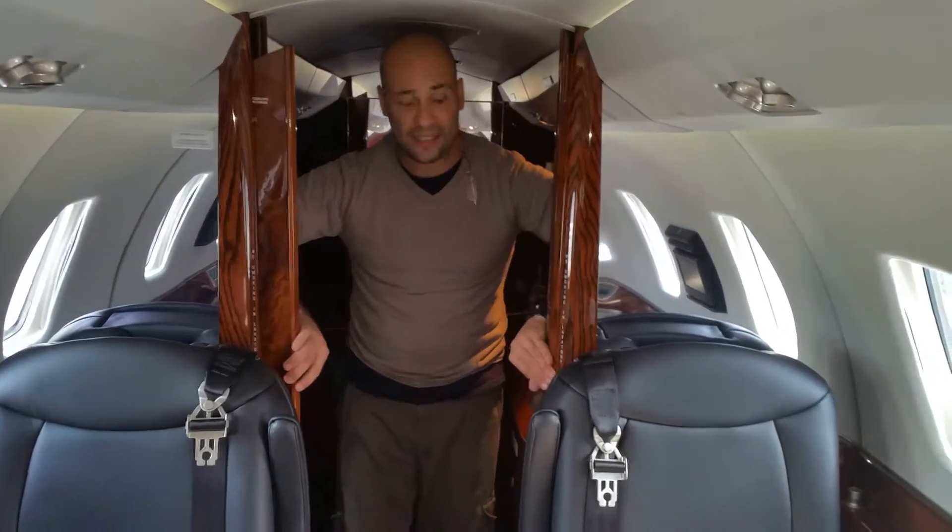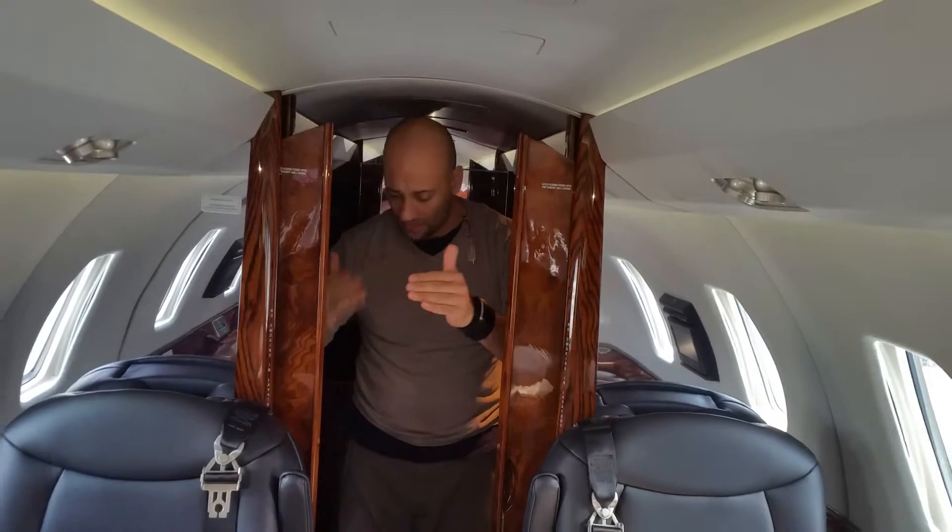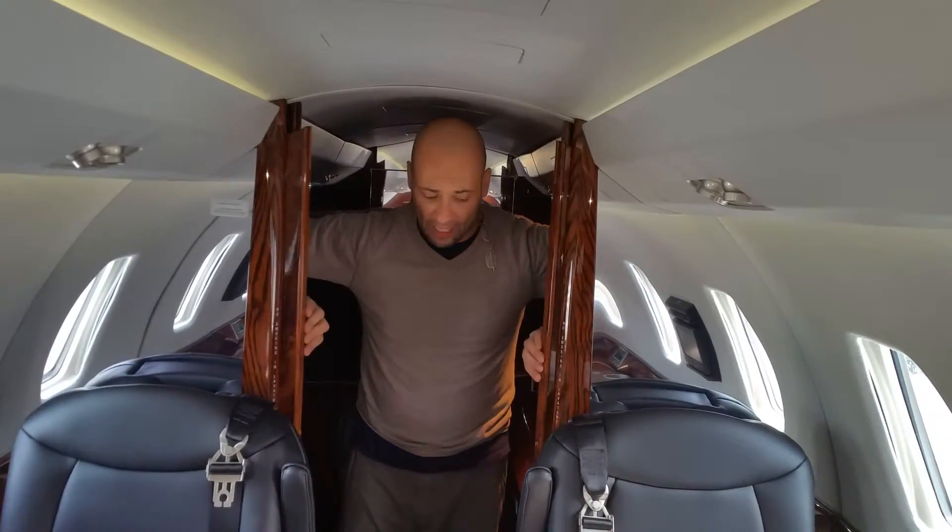You have sliding doors here that open and close, so you can be separated from the main cabin. That's our tour for today — I hope you liked this airplane and enjoyed the show. See you next time!